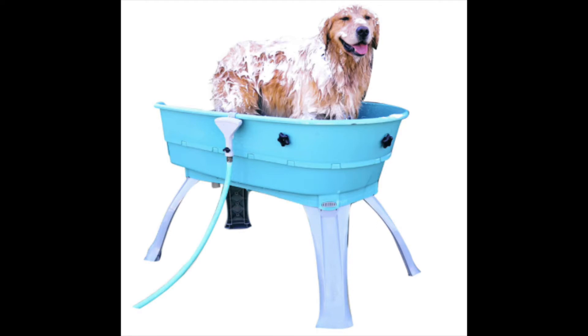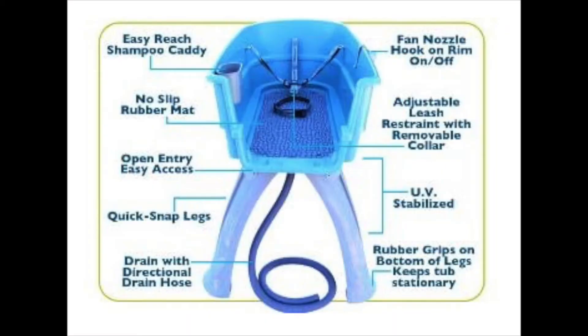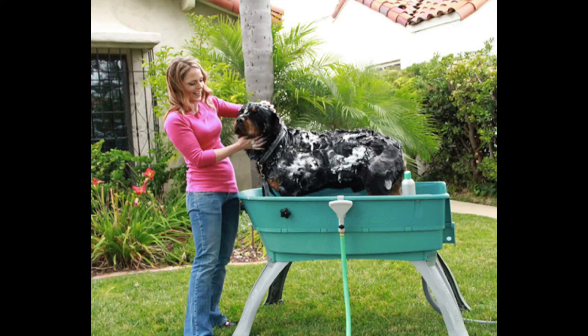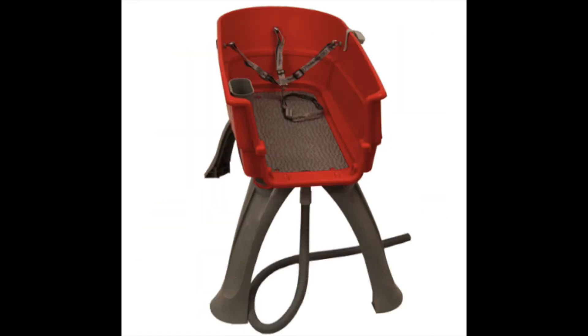First up is the Booster Bath, one of the most popular ones on Amazon right now. It's super easy to put together — you just snap the pieces together. It's made of a material that allows you to keep it stored outdoors without worrying about the color fading, and it's available in a few color options such as blue and red. It comes with an adjustable three-point restraint system with a quick-snap removable collar, a five-inch drain hose for simple cleanup, a rubberized non-slip mat inside, and a handy shampoo caddy for easy access.